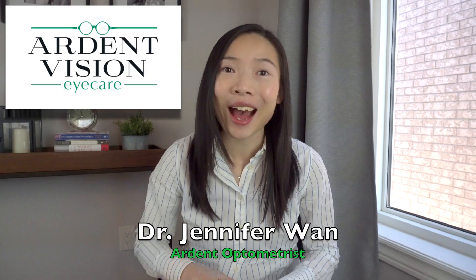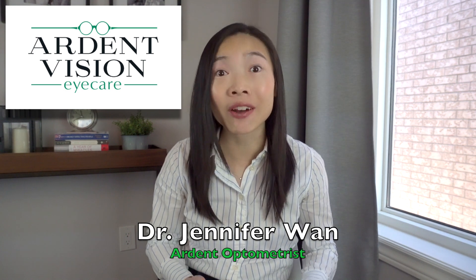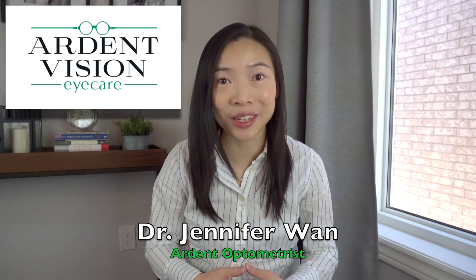Could ICL be a more suitable corrective eye surgery than LASIK for you? Hi, I'm Dr. Jennifer Wan, the optometrist and owner of Ardent Vision Eye Care in Richmond Hill, Ontario.